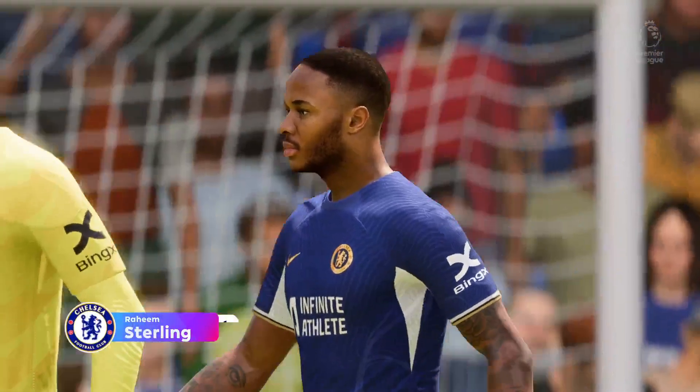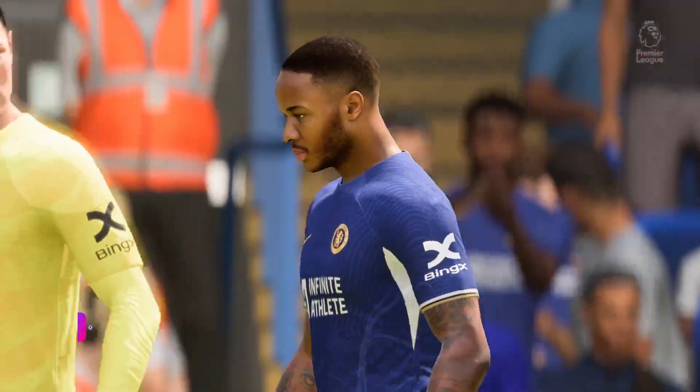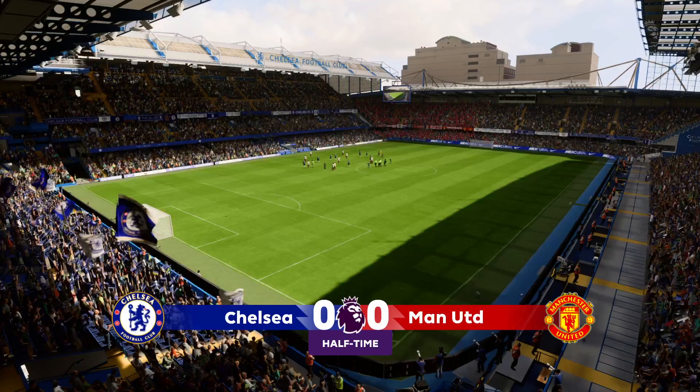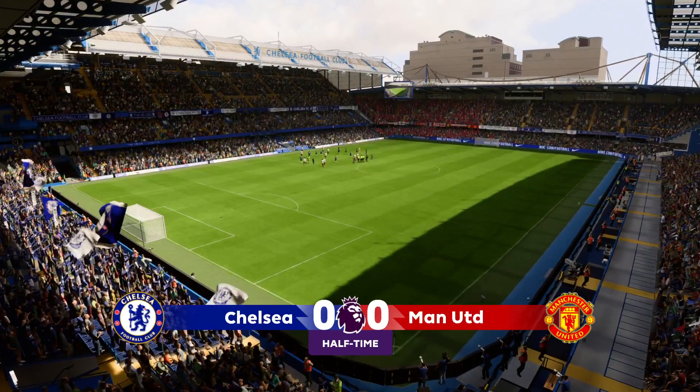Raheem Sterling struggled to get involved in the game to this point — he won't be getting top marks for this display. Yeah, he's not been involved enough for me, not seen enough of the ball. I think if they're to kick on in the second half, it's key that they get the ball into his feet just that little bit quicker.